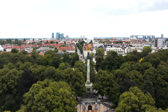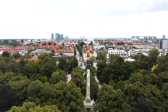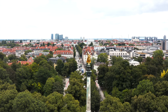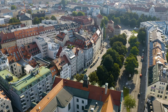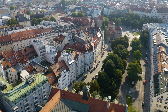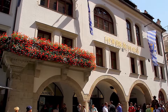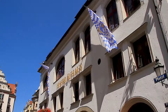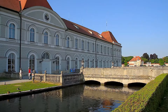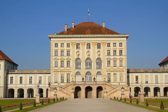Welcome back, folks, to a brand new video. We're heading to the wonderful city of Munich, the third largest city in Germany and the capital of the Bavarian region. Unlike any other part of Europe, Munich has its fair share of beautiful architecture and cultural sites, and it's a very tourist-friendly city. Let's take a look at 10 beautiful places to visit in Munich.